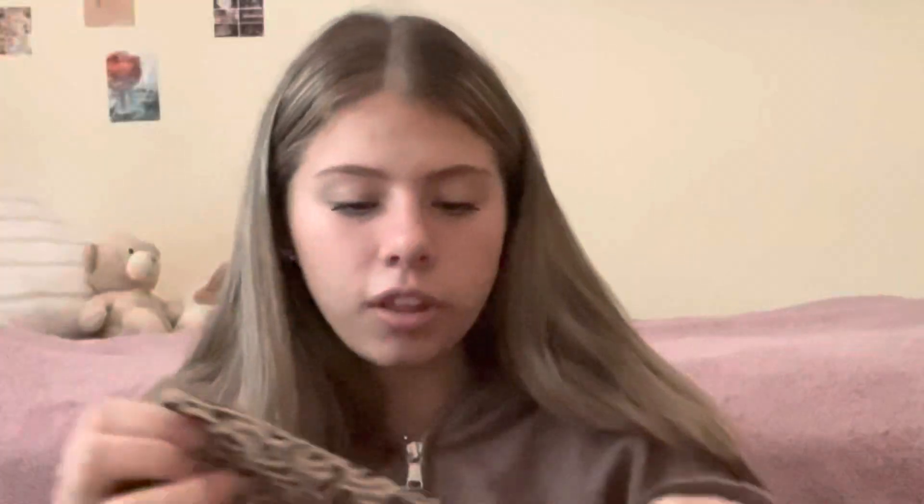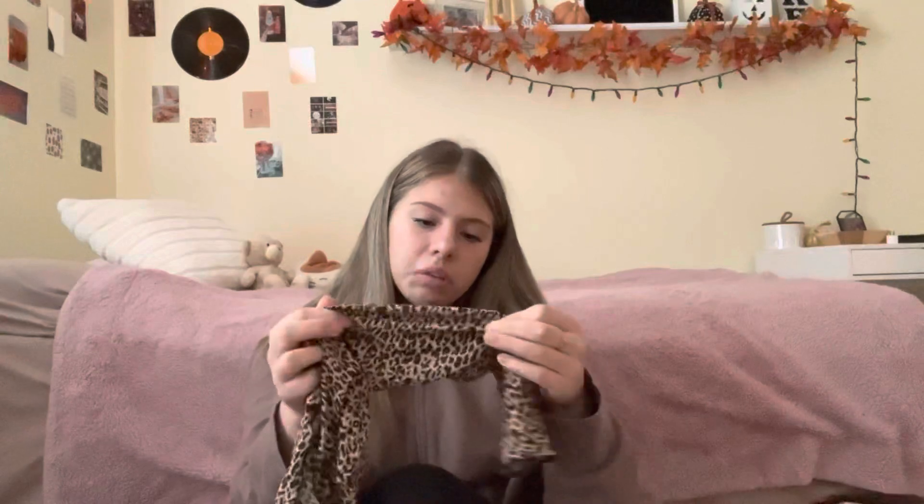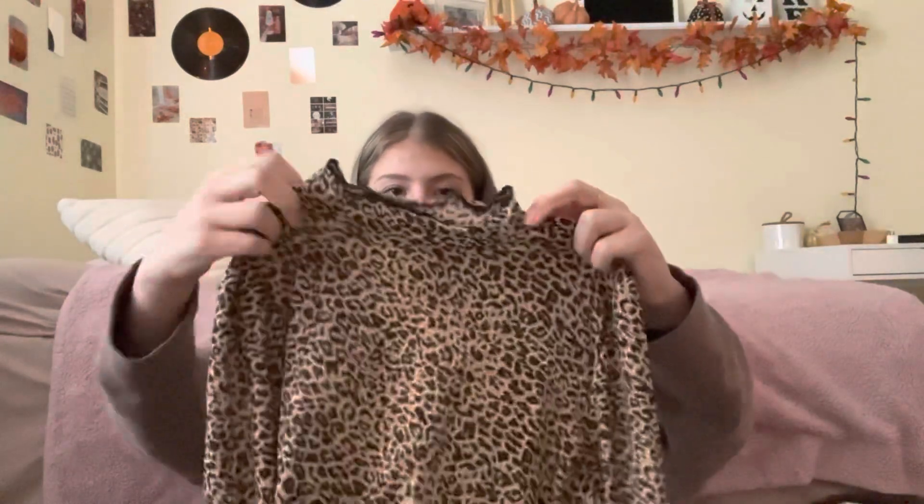The last thing I got is a cheetah print turtleneck and I've been wanting one of these for so long. It's actually nicer material. It's a little turtleneck and it's got black frilly ruffle things at the cuffs, like the other one.